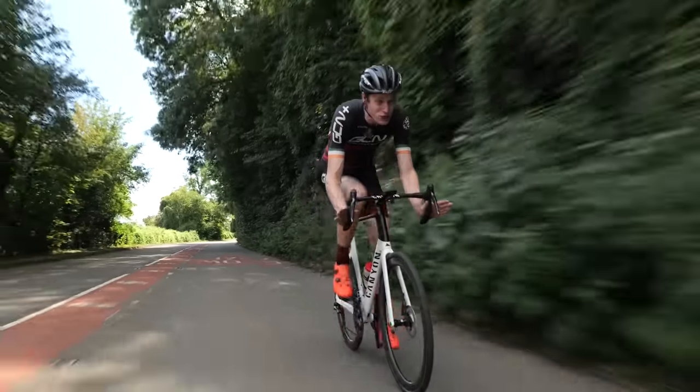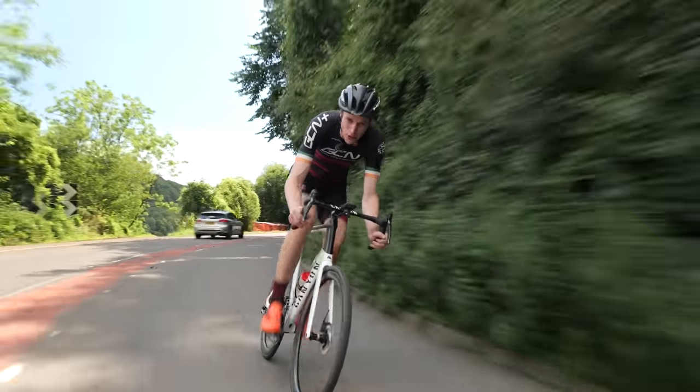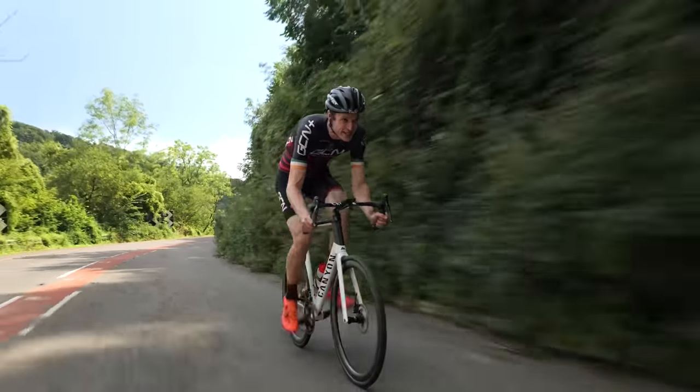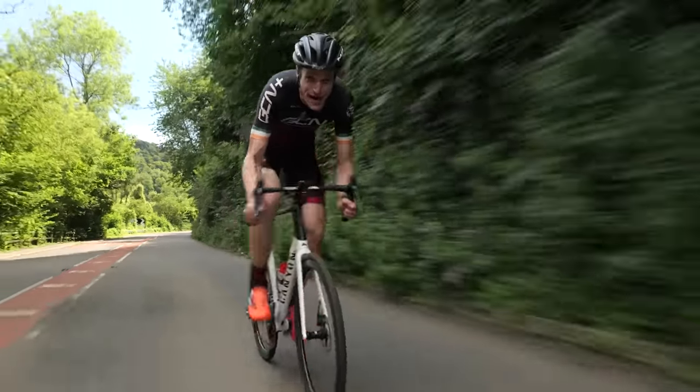When I do actually have a choice, I've decided to go for something else entirely. I'm swapping out my aero rocket for Canyon's latest endurance race bike. Why? Let me explain.